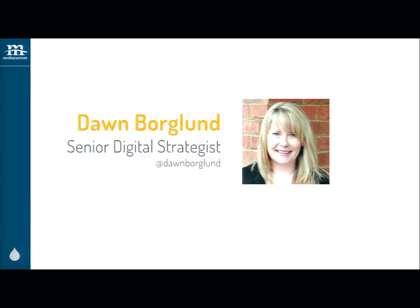I'm Dawn Borglund, senior digital strategist for Media Current. I've been in the web industry for about seven years now. I started on the branding and advertising side of things, moved over to project management, and now I'm in digital strategy, which is super cool. I get to help our clients from the very beginning, when they've got an idea for a website, all the way through the build and then ongoing support.